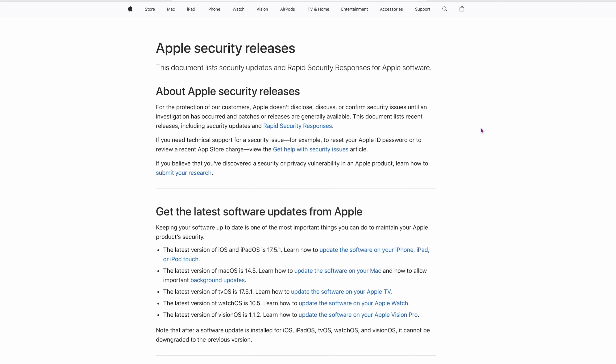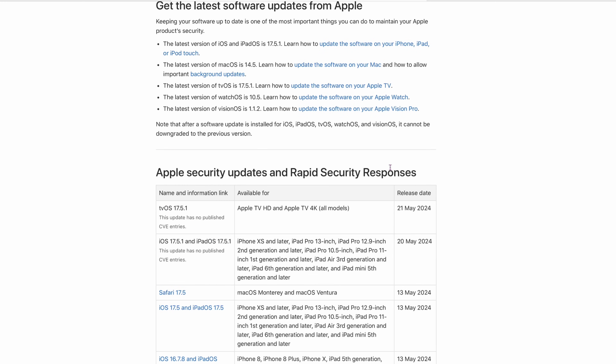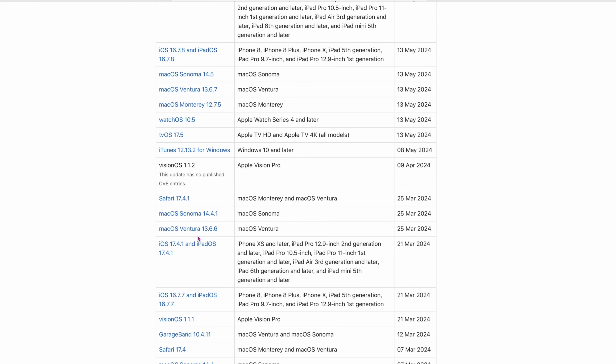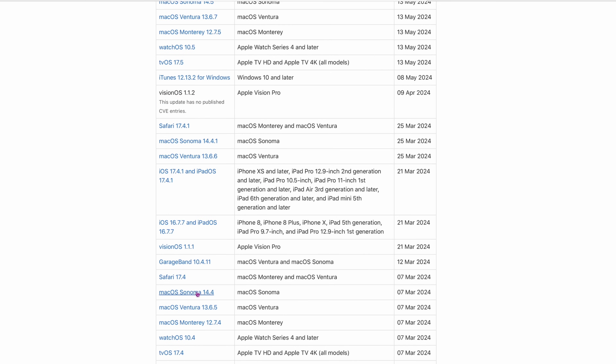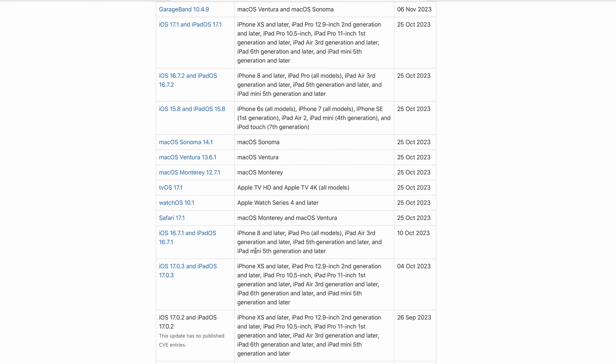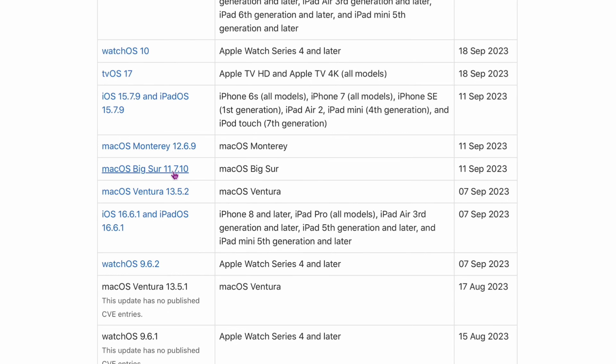The next document is from Apple itself — it's called Apple Security Releases. Scrolling through it, you'll notice it's really only Monterey, Ventura, and Sonoma that are currently being updated. Those three are the only ones getting Apple Security Updates and Rapid Security Responses right now. Scrolling all the way down to 2023, you can find Big Sur getting an update back in September 2023 — so if you're using Big Sur, it hasn't been updated for almost a year. And if you're on something even older than that, you're getting no updates at all.